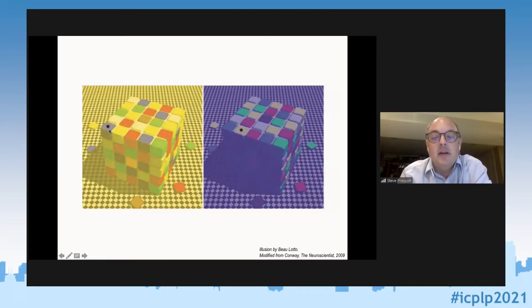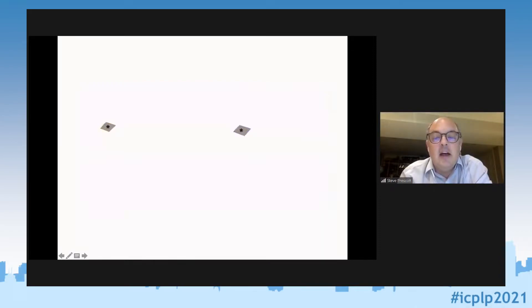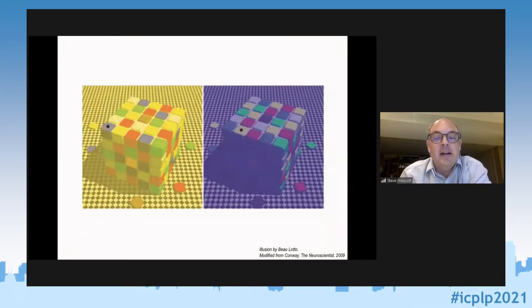Most people will agree that the two squares marked with a star — the one on the left looks bluish, and the one on the right looks yellowish. But if I cover up the surrounding color, you can see they are in fact exactly the same shade of gray. When I put back the color, I can't make my visual system see gray despite knowing that's the actual stimulus. That's an example where spatial context is very important for how you perceive color.